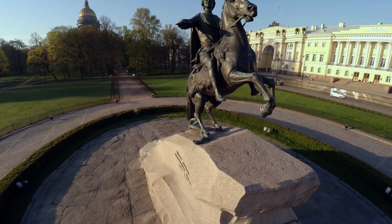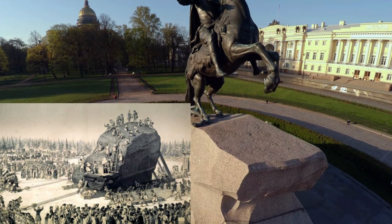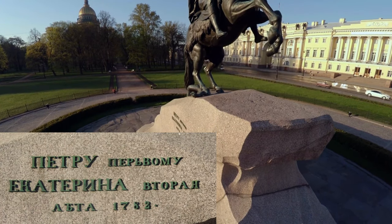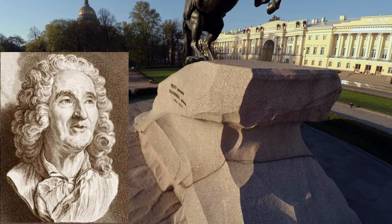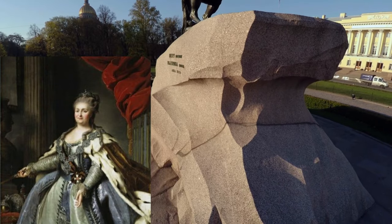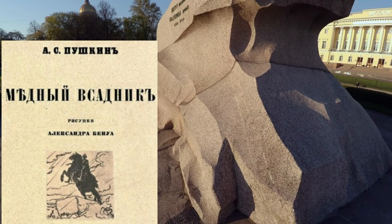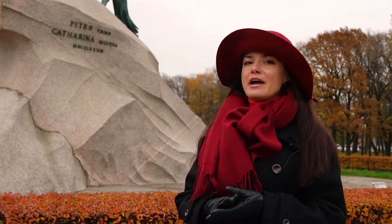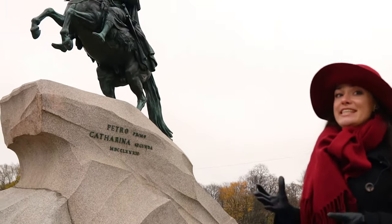It was found on the shore of the Gulf of Finland and transported only with the help of human force over nine months. The inscription on the monument reads in Latin and Russian: 'To Peter the First from Catherine the Second.' This world-famous masterpiece is the best work of the French architect Etienne Falconet, built by the order of Catherine, and became the source of inspiration for Pushkin's immortal poem The Bronze Horseman. It is believed that Saint Petersburg will never surrender to any enemy force as long as the horseman guards the city.